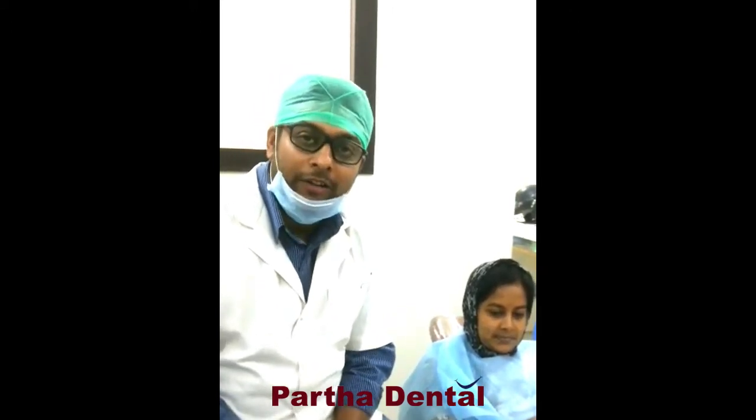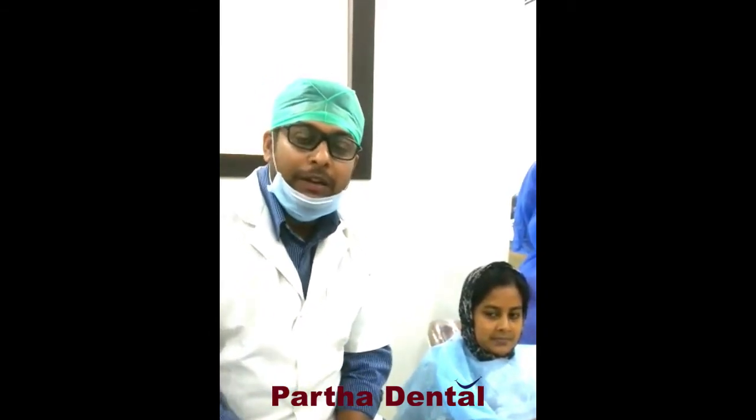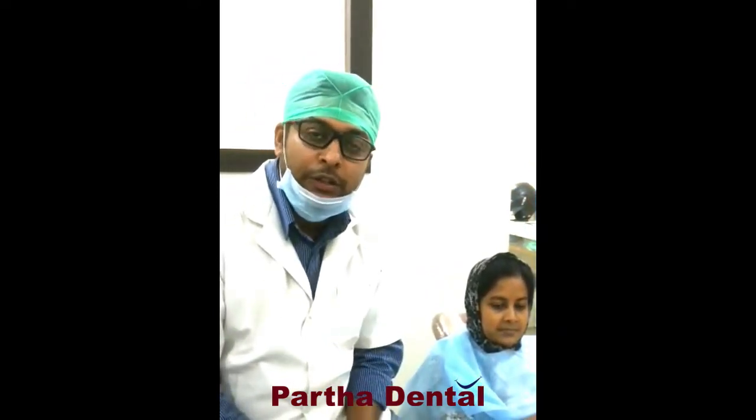RCT is root canal treatment. In earlier days, when patients used to come with pain, doctors used to extract the tooth. Nowadays, we have to save the tooth, and so the procedure we do is RCT.